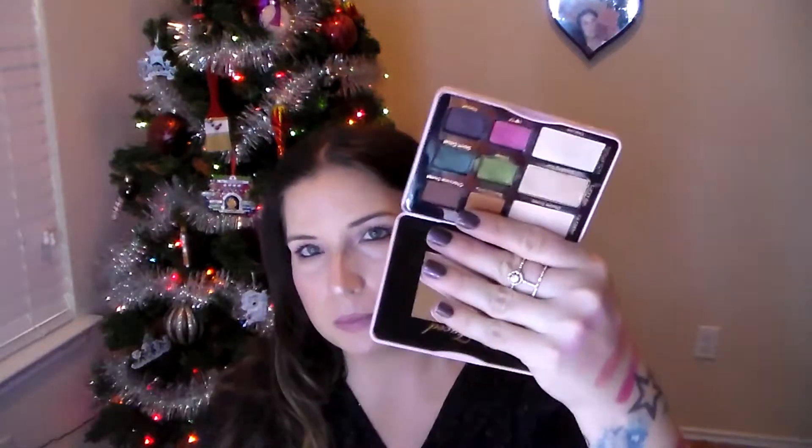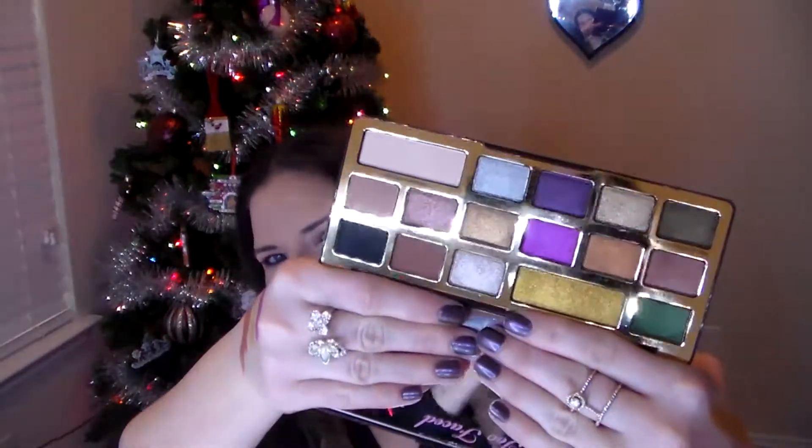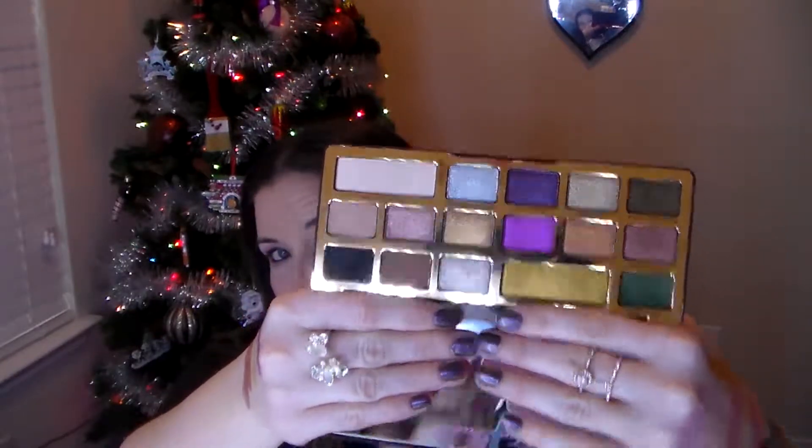When it comes to eyeshadow palettes, I seem to be keen on Too Faced because I have exactly four. I have the Too Faced Totally Cute palette, which I've had for about six months, and the Cat Eyes palette I got a few months ago at Nordstrom Rack. I also have the Sweet Peach palette — it smells like peaches and I love it. And then the Too Faced Chocolate Gold, which just came out. It smells like cocoa, supposedly has real gold and cocoa in it, and I think the highlighter has diamonds. I love this palette.